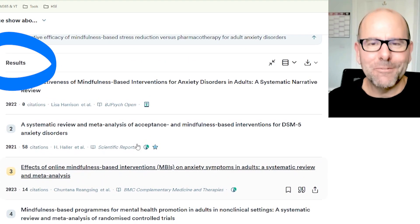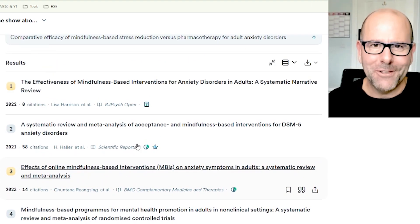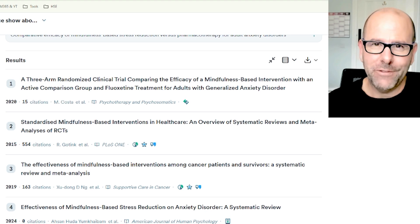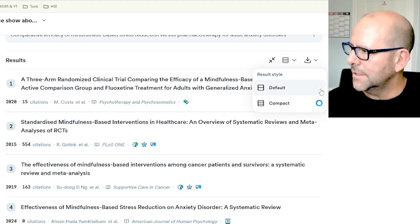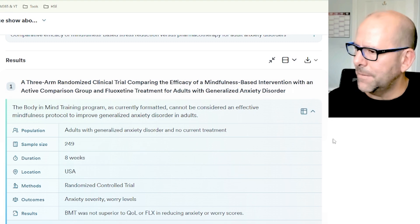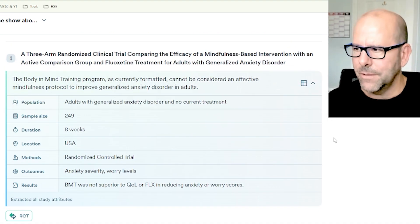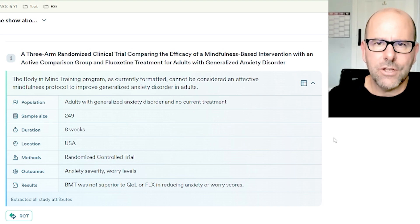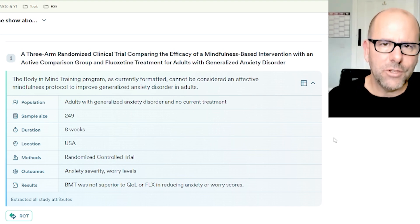Then we get into the results and start looking at individual papers. Even before you read through full texts, you want to get a sense of which are the more important papers, which ones really address the research question you're trying to tackle. I look at this in default mode, not compact, and then open things up to get a good sense of the paper, the population that was looked at, sample size, methodology used — a lovely way to decide which papers you really want to extract and read the full text.